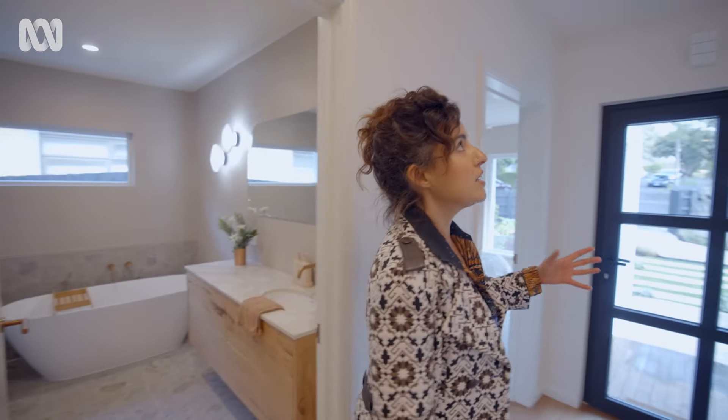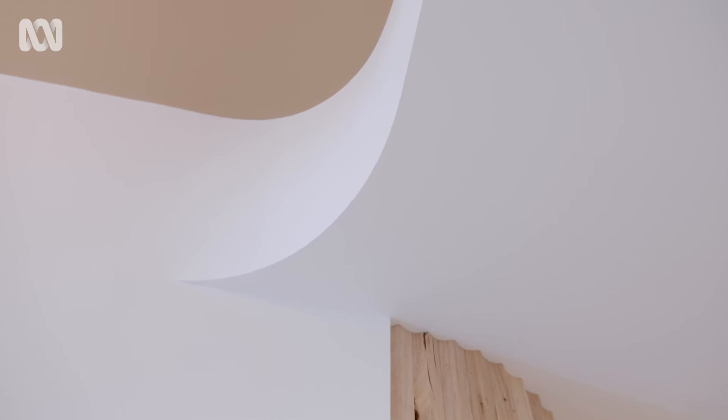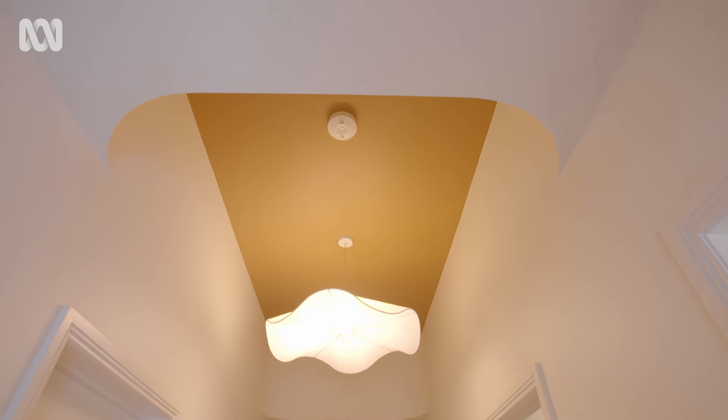Standing under the vestibule entryway, this is one of my favorite details because it's something you see when you first enter the house and also as you leave — these great subtle curves to the edges of this inlaid ceiling recess. Really, really pretty, and again, just for that extra pop, they gave it a bit of color.